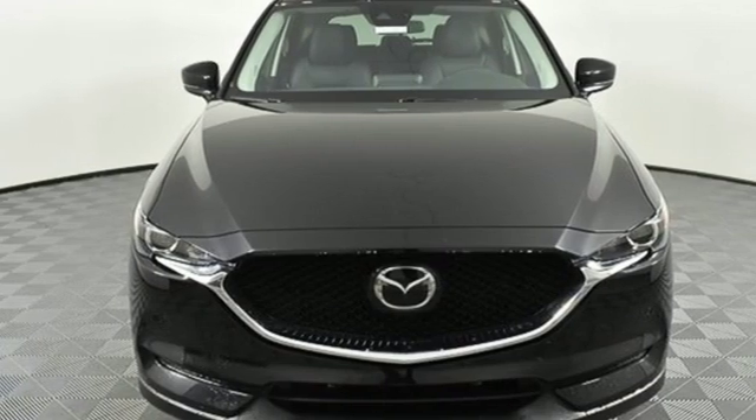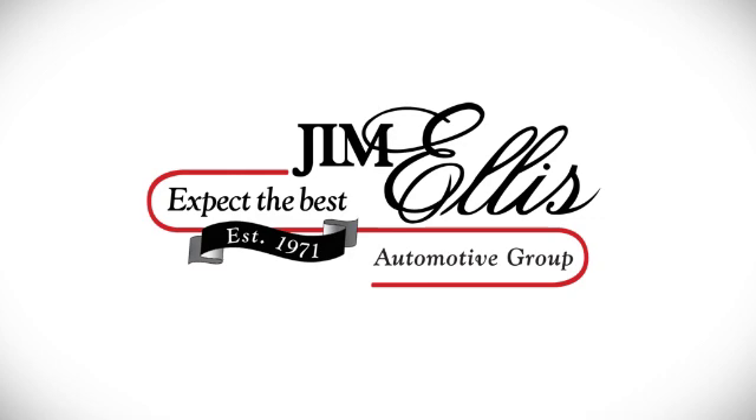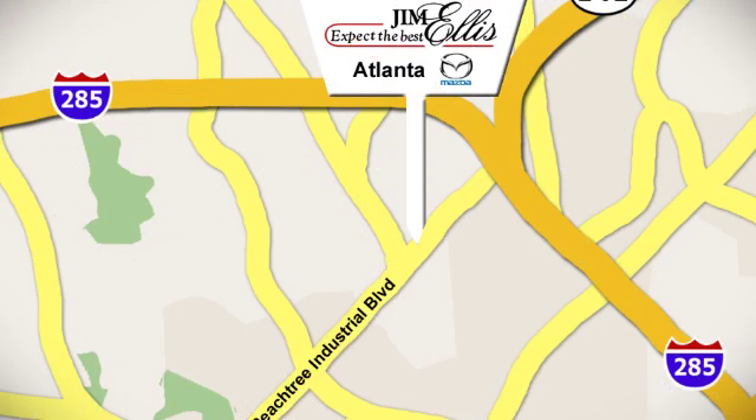You'll never know till you try. Test drive it today. Contact Jim Ellis Mazda of Atlanta today or stop on by. We're conveniently located at 5855 Peachtree Industrial Boulevard.